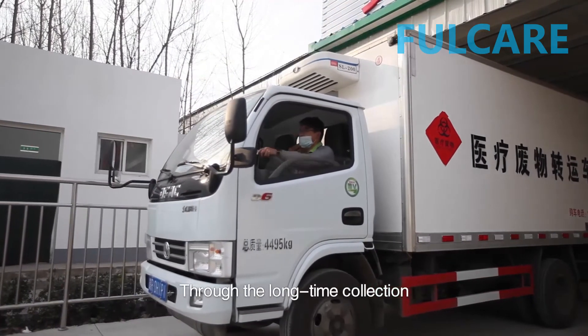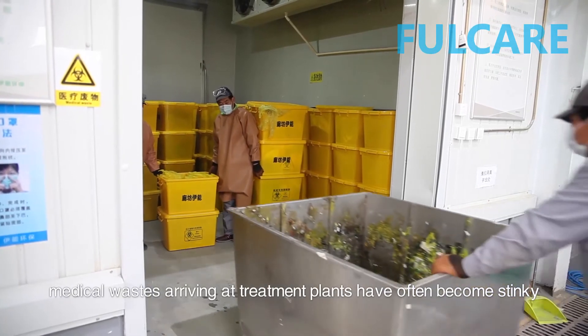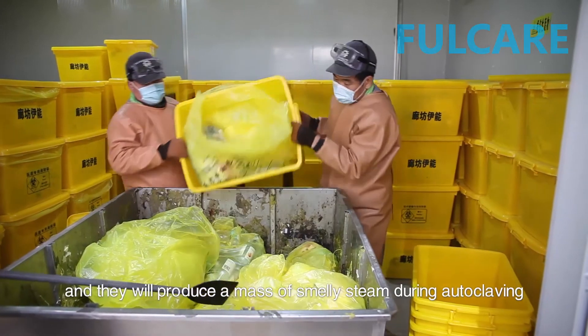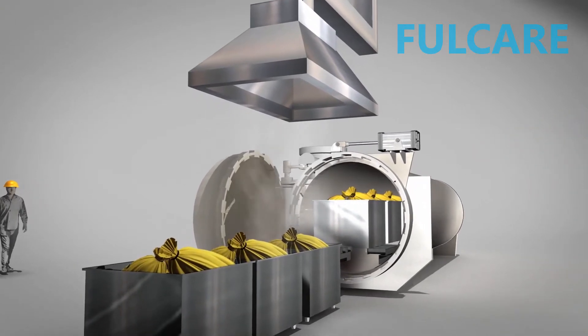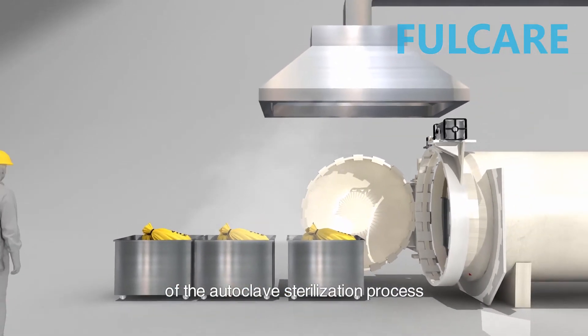Through long-time collection, temporary storage, and transfer, medical wastes arriving at treatment plants have often become stinky, and they will produce a mass of smelly steam during autoclaving. Even after treatment, medical wastes will emit stink due to high temperature. Therefore, controlling odor is a crucial part of the autoclave sterilization process.